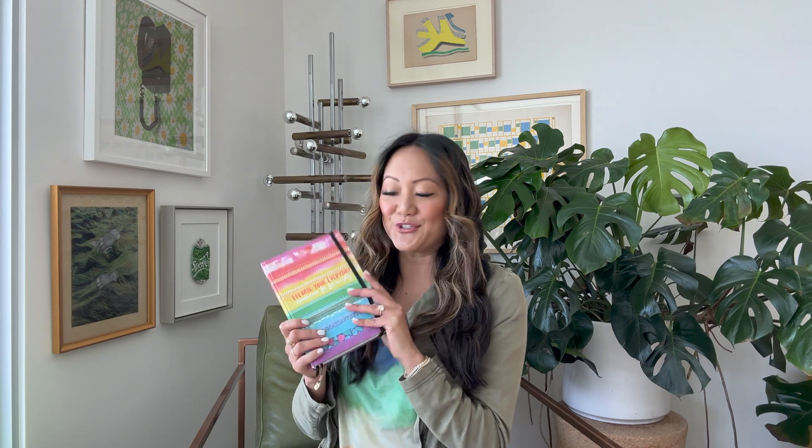Hi friend, it's Amy Tangerine and I am in my living room. I thought it would be fun to share a little flip through of my memory planner. This is my collaboration with Archer and Olive and I love documenting in this way and sharing the inspiration with you, so hopefully you will feel motivated and uplifted and inspired to create. Give this video a thumbs up if you like it, be sure you're subscribed, and leave any questions or comments below. I love hearing from you, so let's get to it.